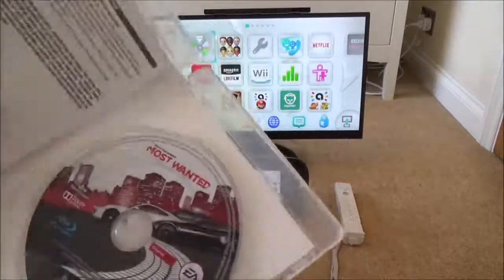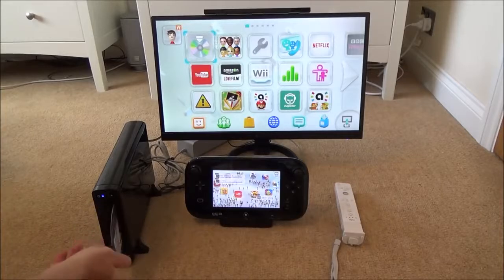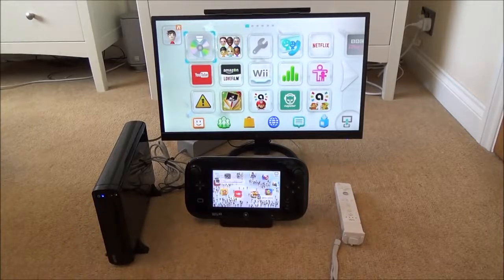The game here is Need for Speed Most Wanted. Let's make sure the disc goes in the correct way. I can hear it reading the disc.